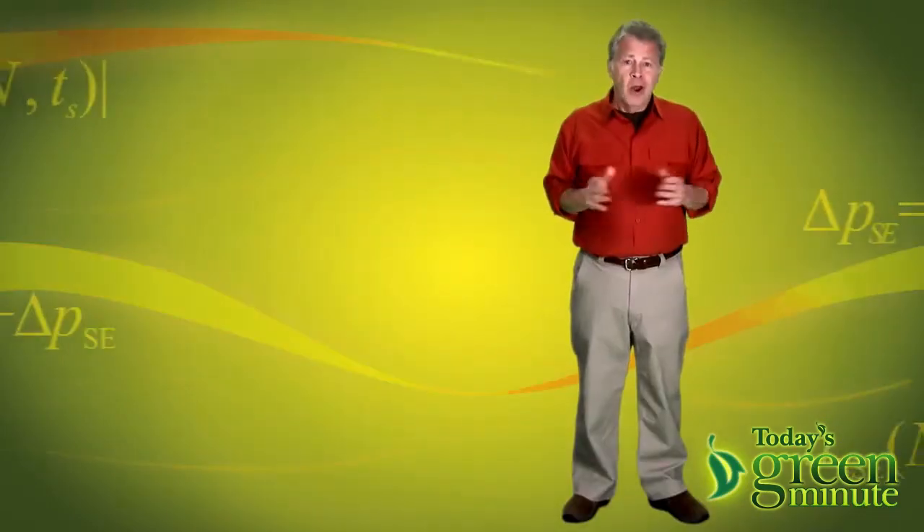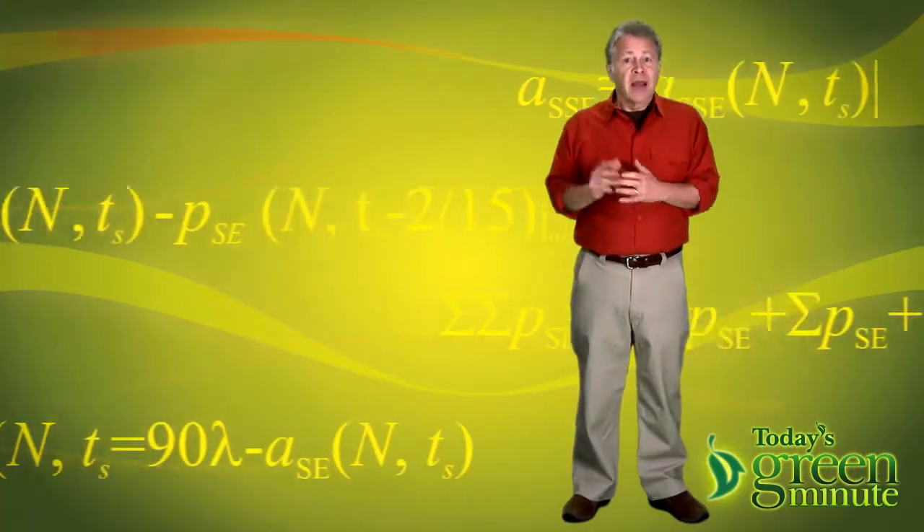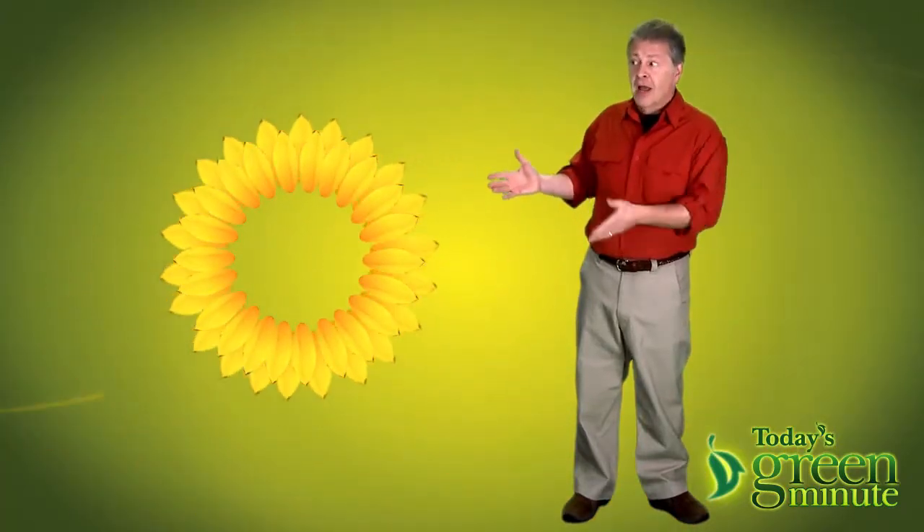They were struggling to find a more efficient mirror pattern. Well, it turns out that Mother Nature has already worked out the math — surprise, surprise — and given us a better design in the, I hope you get the irony here, sunflower.